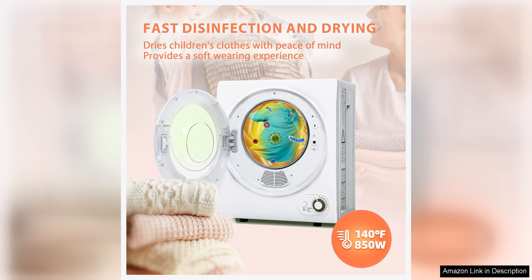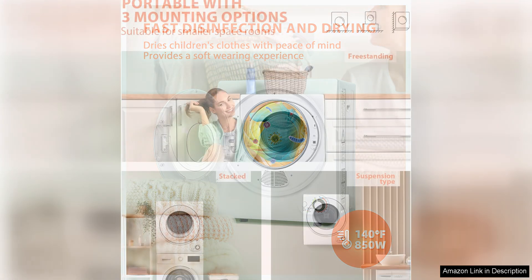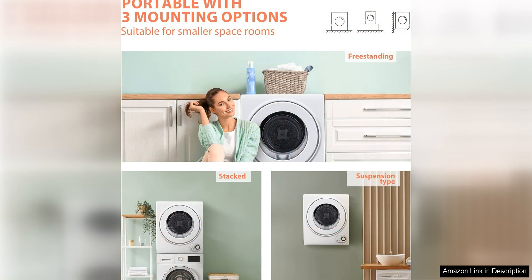One of the standout features of this dryer is its portability. It is easy to move around thanks to its lightweight design and compact size. This makes it ideal for those who need a dryer that can be easily stored when not in use, or taken on the go for travel or camping trips.